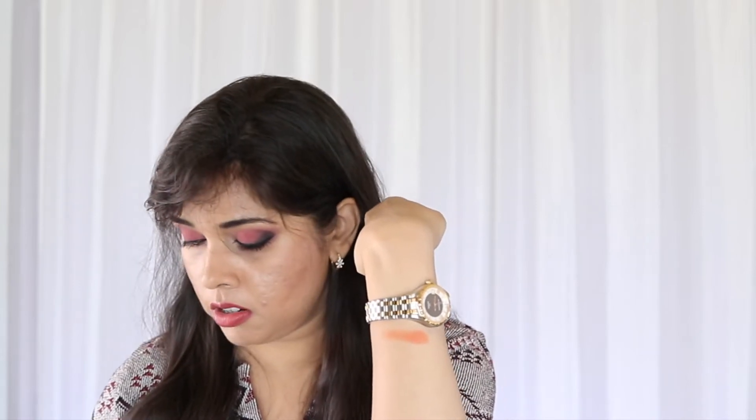Let's do another five. First up, Tropical — a matte. Next, Coraline, which is what I'm wearing all over the eyelids right now. Then let's do Carnival.